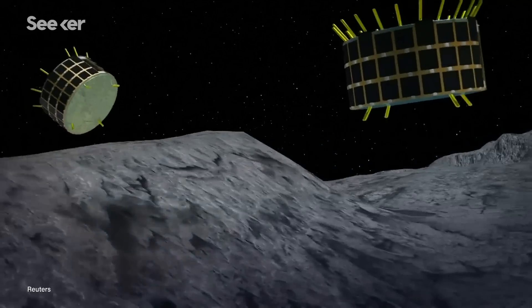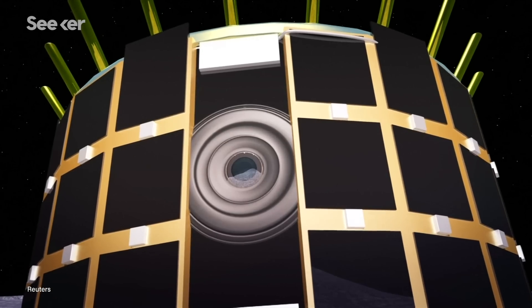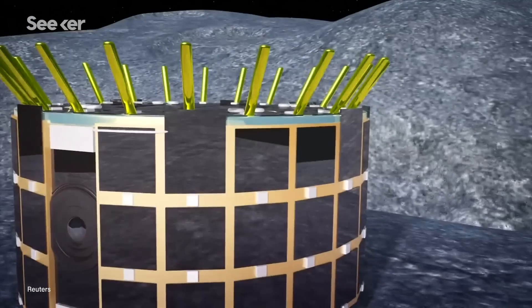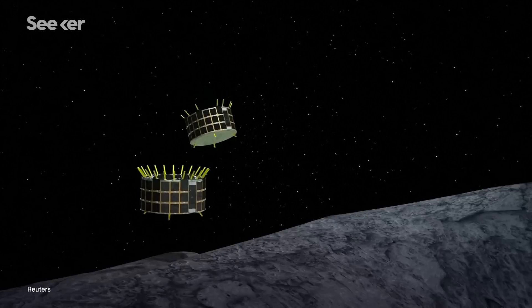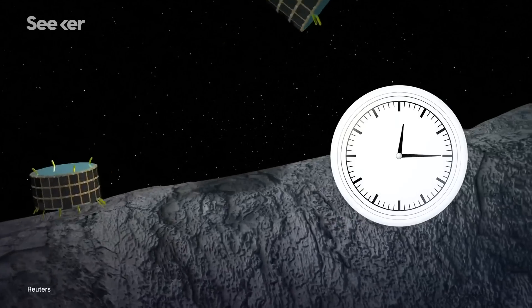And this mission is full of firsts for the team. Hayabusa2 released rovers in 2018 to build a better understanding of the asteroid's surface — it was the first spacecraft to ever have done so. The first twin rovers, called Minerva 2-1A and 1B, were equipped with cameras, temperature sensors, an accelerometer, and a gyroscope to study the surface of the rock before the sampling missions. And instead of rolling across Ryugu, they hopped. Since the asteroid's gravitational pull was so weak, the rovers used rotating motors to make jumps, which could last about 15 minutes each.